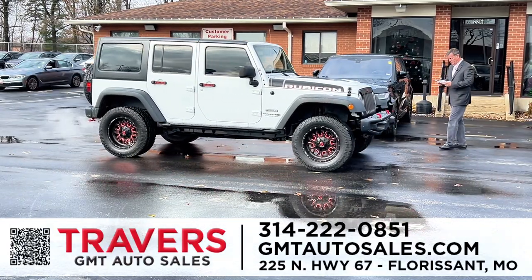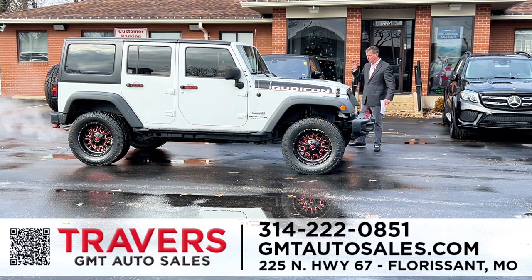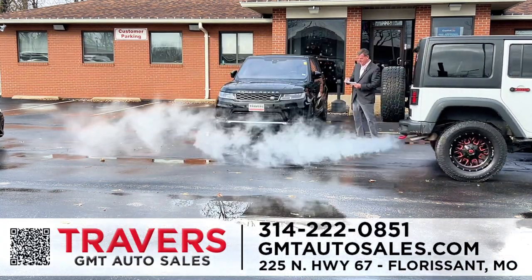The next one is a 2018 Jeep Wrangler Rubicon with the Recon package. It's got heavier-duty axles, upgraded leather interior with different color seatbelts, skid plate, locking differential, running boards, painted bumpers, and an upgraded Recon hood — about a $6,000 package on top of a Rubicon. This is an 2018 with super-low miles. We just reduced that to $36,995.